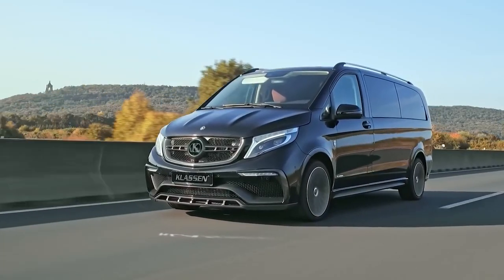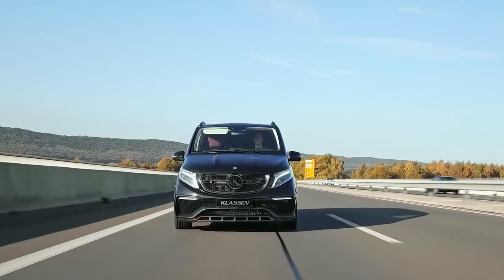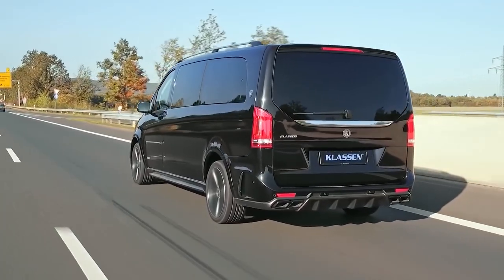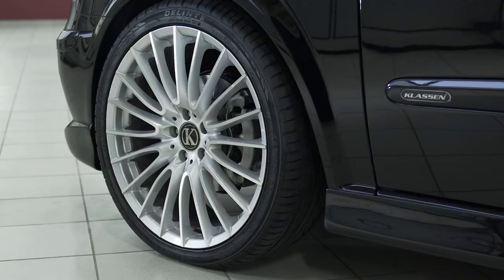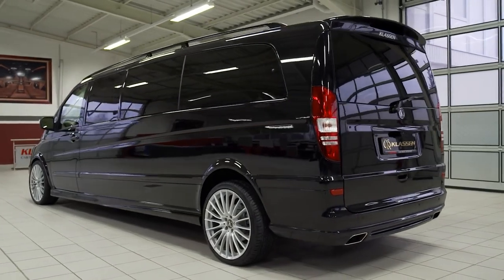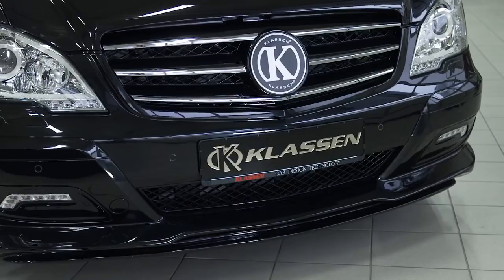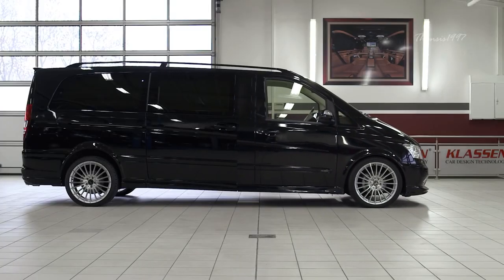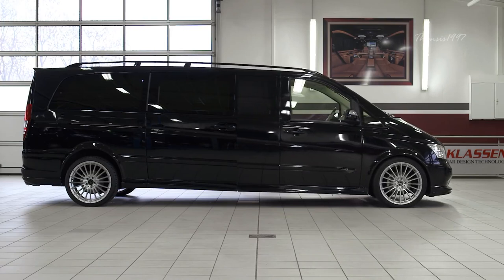The German aftermarket supplier Claussen is responsible for some of the most plush vehicles on the planet. They specialize in the conversion of ultra-luxury vehicles into deluxe stretch limousines that cater to the demands of the most high-level clients.